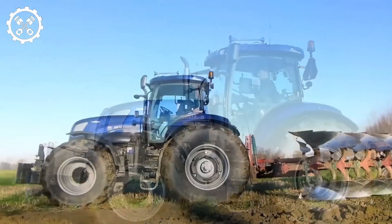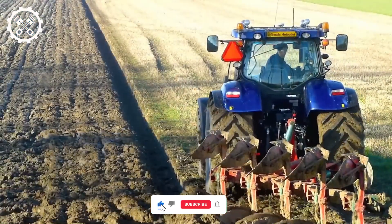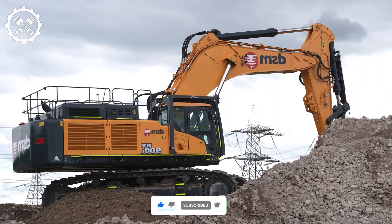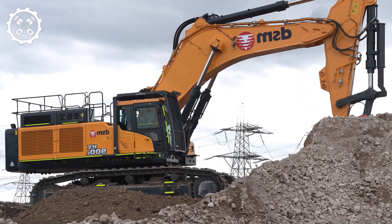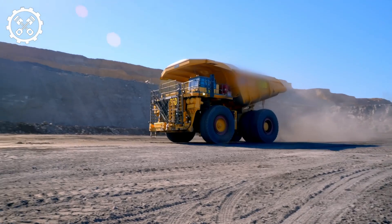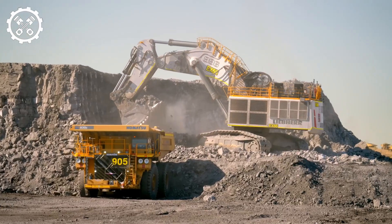Thanks for exploring these intriguing farming videos with us. Hope you have learned something from watching these machines. Be sure to subscribe to our channel for more videos on farming and agricultural machines. Please let us know in the comments below which of these machines you would like to see more of. Please don't forget to subscribe, like, and hit the bell icon to stay updated on our upcoming machinery videos. See you again in our next video.